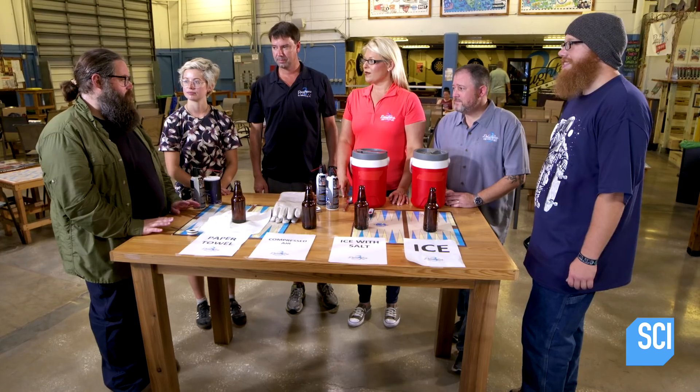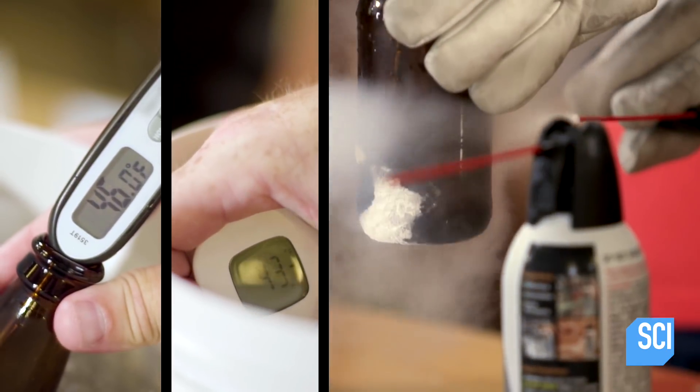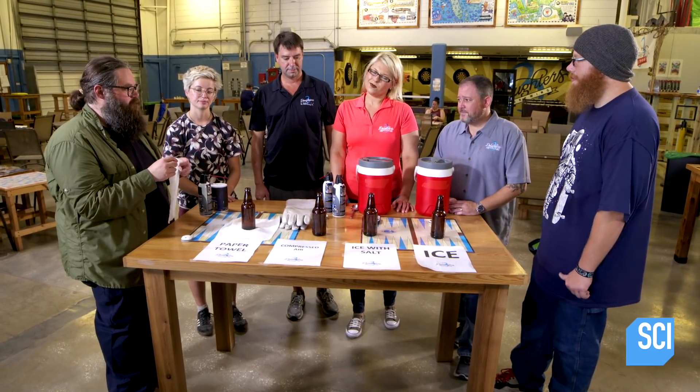It's time to chill some beer down real fast. We've got a couple of different methods: we've got ice, ice with a little bit of salt, compressed air, and a damp paper towel. Who thinks the plain ice is gonna chill the fastest by itself? Nobody, of course.